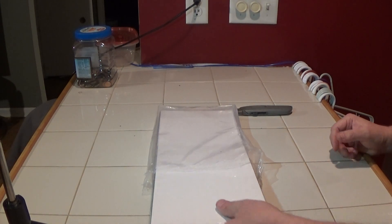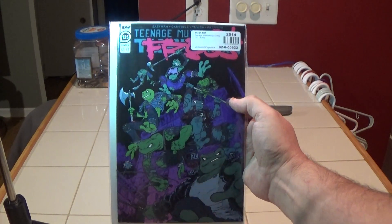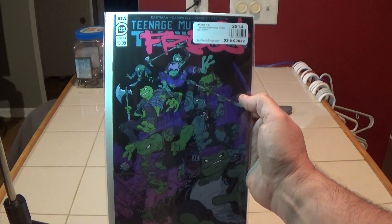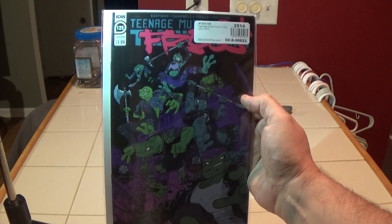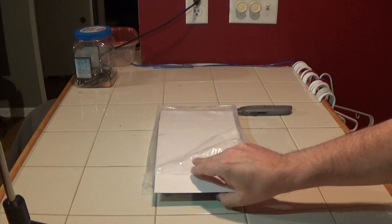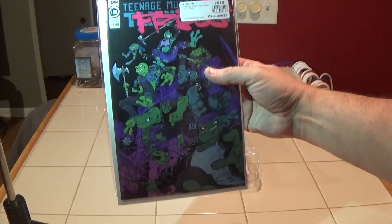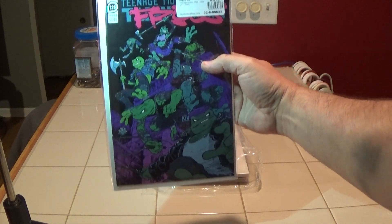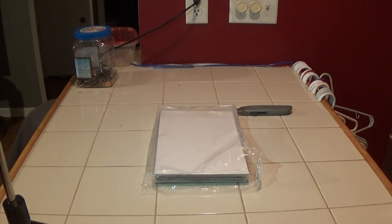Next up — I actually bought two copies of Teenage Mutant Ninja Turtles number 125. This is probably the other one. Those were not part of my pre-orders.